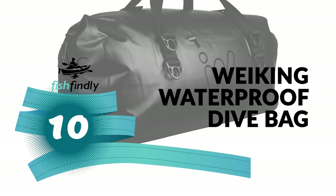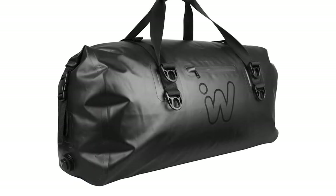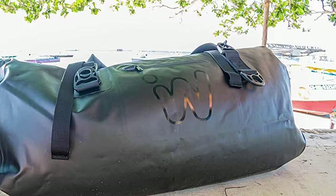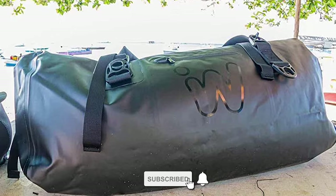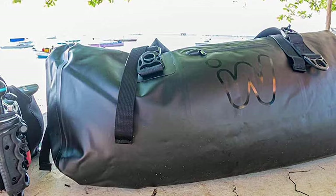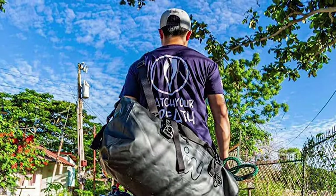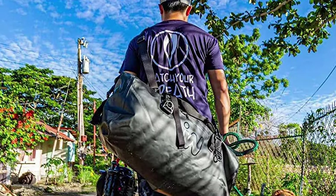Are you tired of carrying around a separate fin bag and mask bag for your diving equipment? This Weaking Waterproof Dive Bag is the perfect waterproof dive bag for all your scuba diving gear. The waterproof equipment bag features an extra-large compartment, so it can hold your fins, goggles, snorkel, beach toys, towels, and a change of clothes. This high-quality bag is made with premium material and sturdy zippers for long-lasting performance, wet or dry.